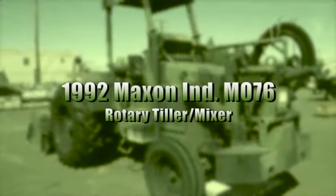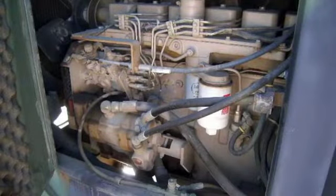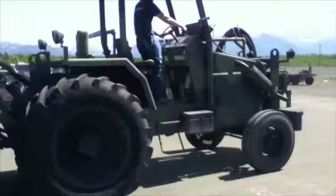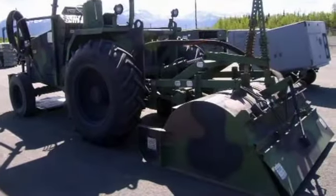You're looking at a 1992 Maxon Industries MO76 Rotary Tiller/Mixer. This self-propelled unit is powered by a Cummins turbocharged engine, model 6BT 5.9-P. The vehicle starts and runs with a jump start. The hour meter reads 71 hours. Please see website for further details.